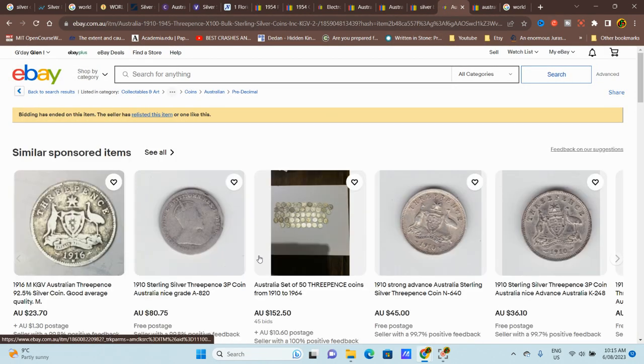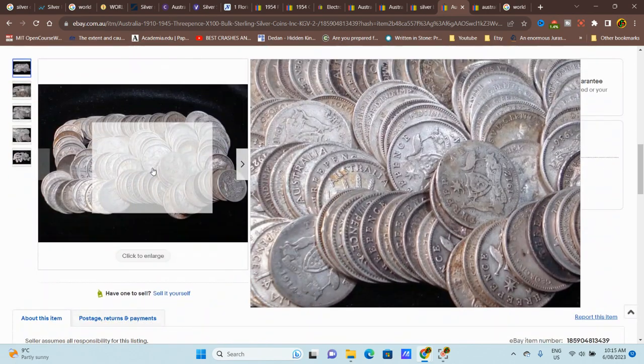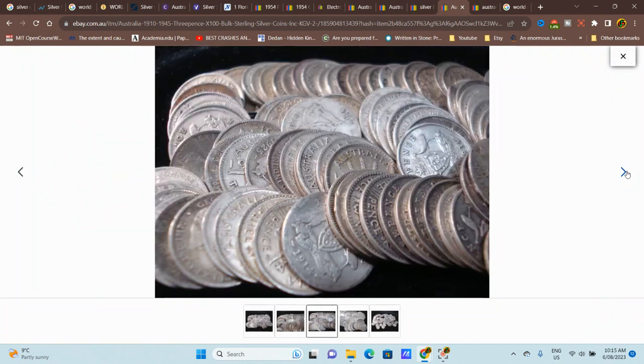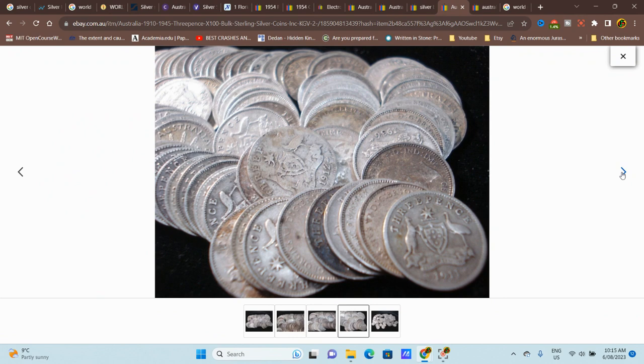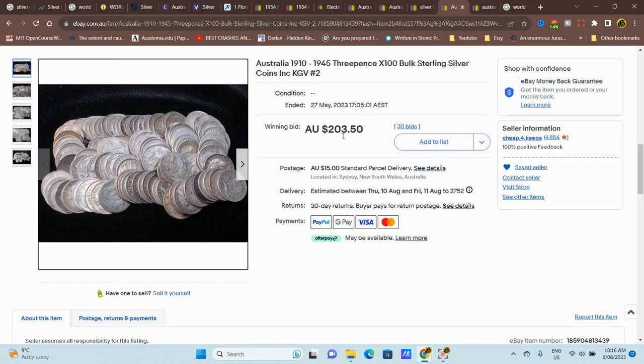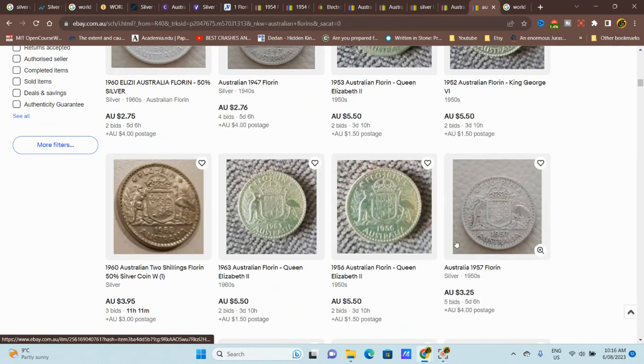Here we've got 104 threepence coins at about $1.50 per coin. Looking at the actual coins — a 1910 in that grade would definitely sell for $1.50. The lot has some really good coins like 1934 that I'd keep in the collection, and I'd probably send the best ones for grading if they're worth over $100. For $200 that's actually pretty good value.